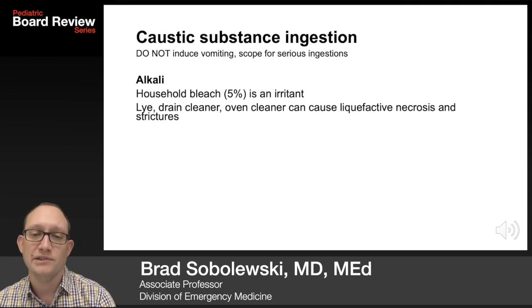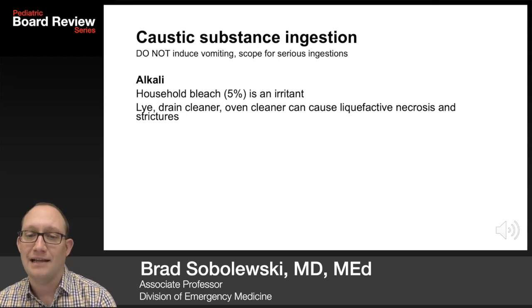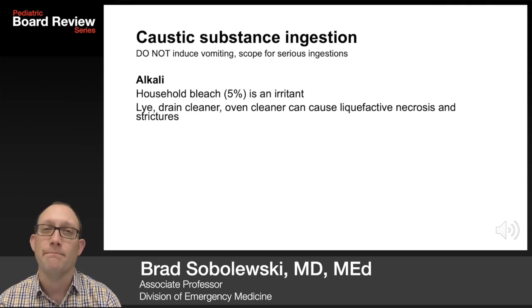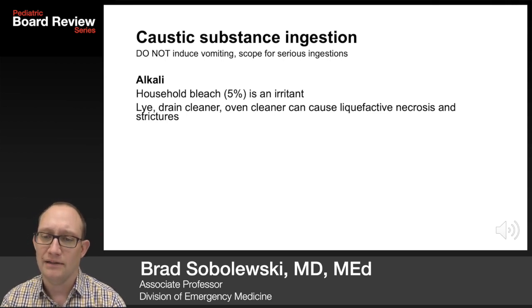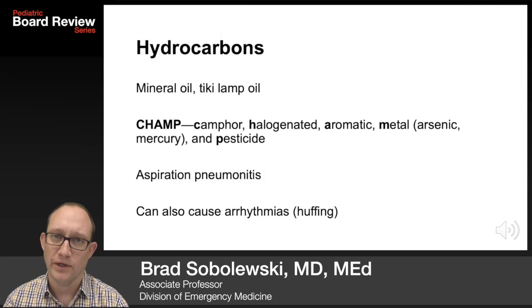For caustic substance ingestion, do not induce vomiting. Patients get a scope for serious ingestion. Acids are less dangerous than alkali. Household bleach is just an irritant, but lye drain cleaner or oven cleaner can cause liquefactive necrosis and then strictures later on. Acids include toilet bowl cleaner, grout cleaner, rust remover, automotive battery liquid, muriatic acid for swimming pools, and metal cleaners like gun bluing. These lead to coagulation necrosis — more superficial and less severe — or deep thick eschar formation, metabolic acidosis, or acute renal failure.